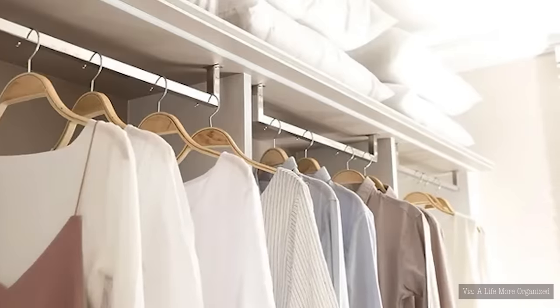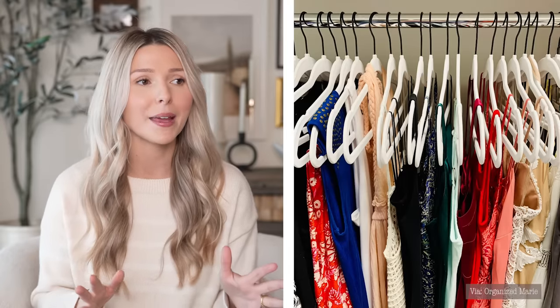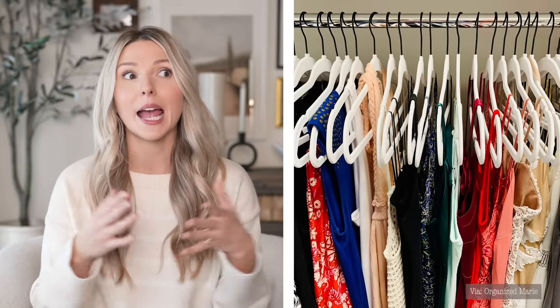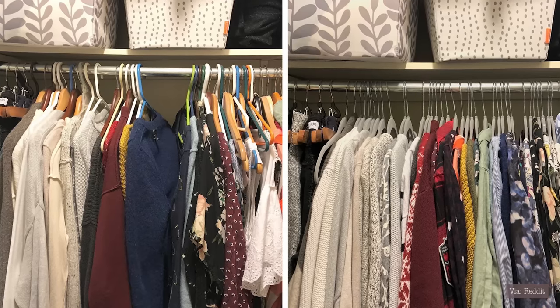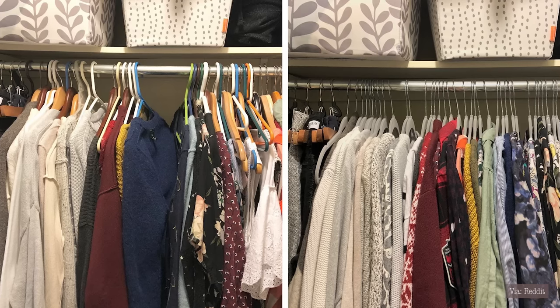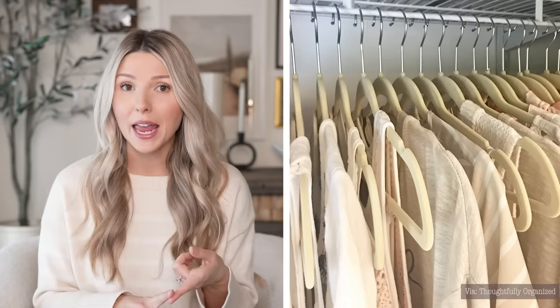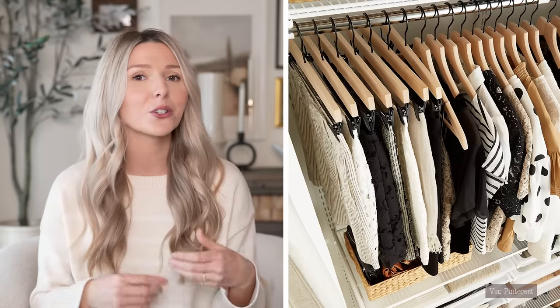One thing you can do for the closets around your home is invest in matching clothes hangers. Having matching hangers across your entire home is going to make it look instantly elevated without any extra organization. By removing the colorful, black, white, metal, and wood hangers that are all mixed together, and switching to matching hangers, you get a super elevated look. Velvet hangers are great for small spaces because they're thin and allow you to hang more clothes, while wood hangers are beautiful and give off a fresh elevated look but take up a bit more space.